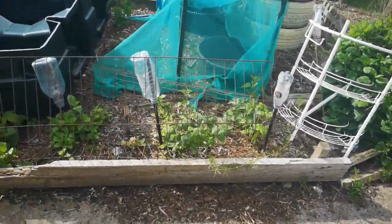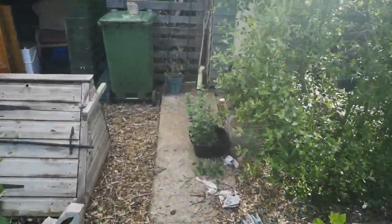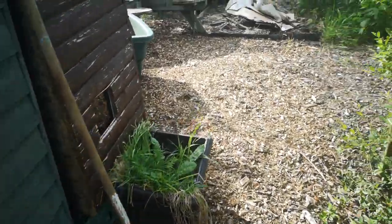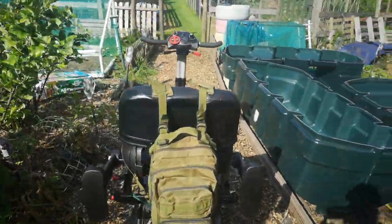A mobility scooter needs paths maybe double the size, so you need to make sure that on your allotment or in your garden, when you get a mobility scooter, think about where you want that scooter to go, where it's most effective for you, and where basically you want to carry things and get access to easily.